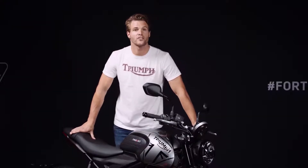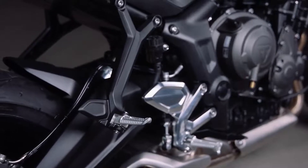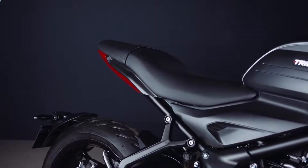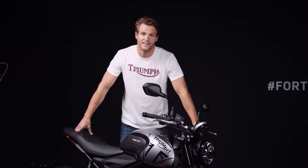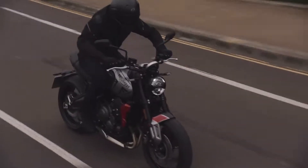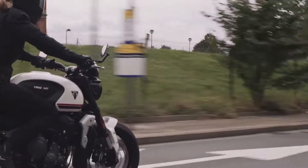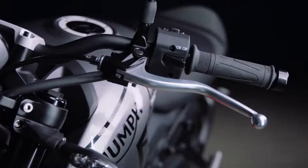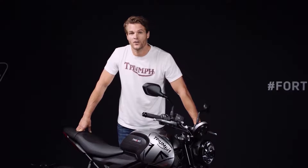ABS and switchable traction control are standard, adding to rider confidence and safety. The new Trident is an extremely comfortable bike too, with rider and pillion ergonomics specifically developed to make it ideal for everyday riding and commuting. It has a low seat height of 805 millimetres plus a very narrow profile, giving a confident standover position and making it easily accessible to riders of all heights. The ratio between handlebars, seat and foot pegs is optimised for a relaxed yet sporty riding position. It has a span-adjustable brake lever plus a slip-and-assist clutch for a light action, reducing rider fatigue especially in heavy traffic or the stop-start of a city.